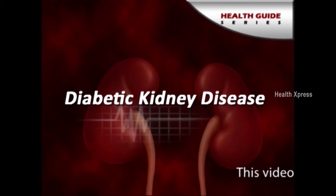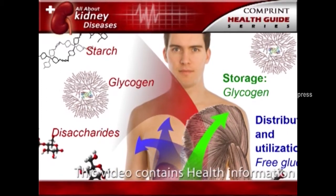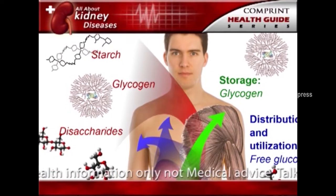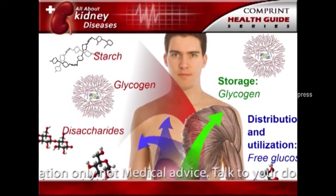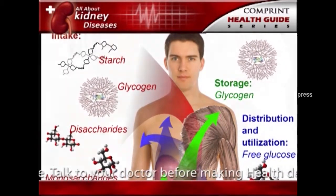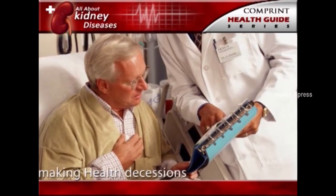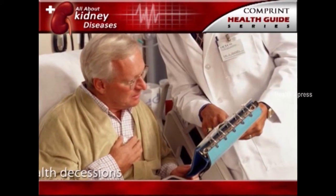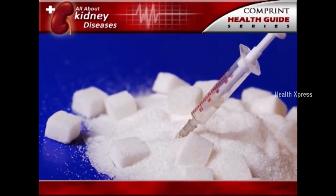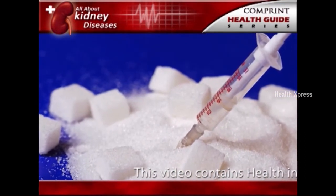Diabetic kidney disease. Diabetes is a disease that keeps the body from using glucose, a form of sugar, as it should. If glucose stays in the blood instead of breaking down, it can act like a poison. Damage to the nephrons from unused glucose in the blood is called diabetic kidney disease. Keeping blood glucose levels down can delay or prevent diabetic kidney disease.